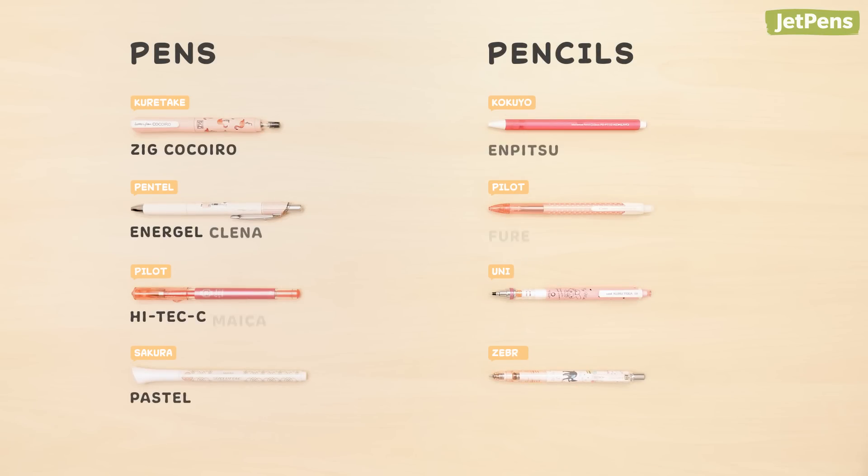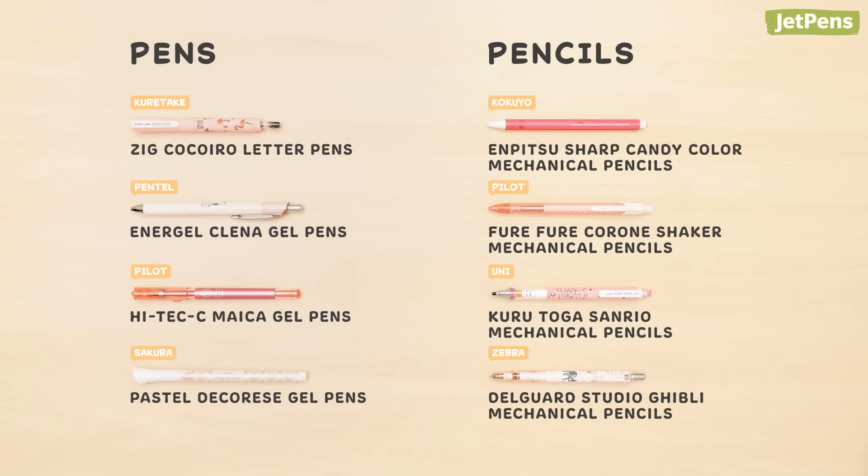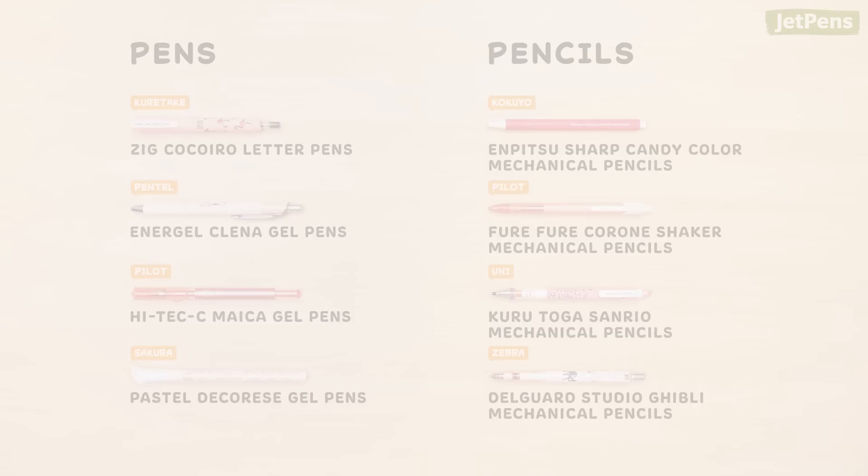Did any of these pens or pencils catch your eye? We'll be doing kawaii notebooks next, so stay tuned for that. Shop all the products at JetPens.com. Thanks for watching!